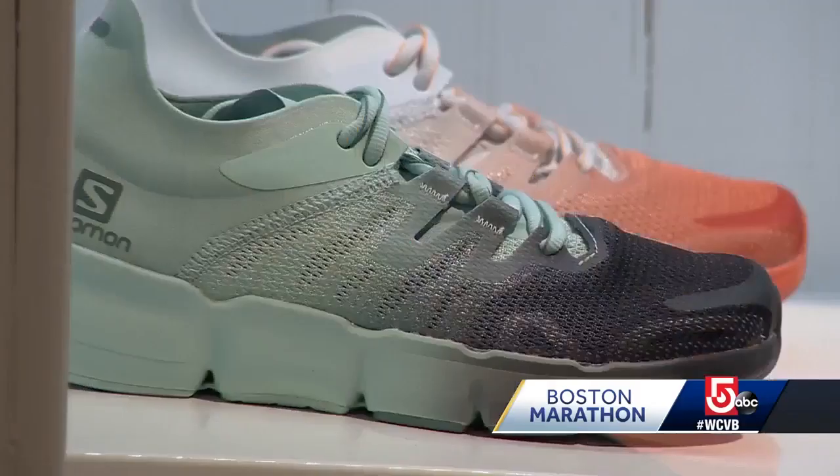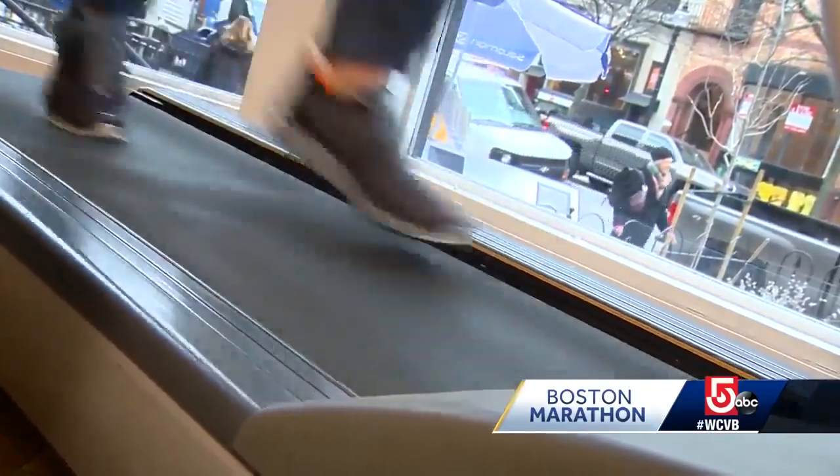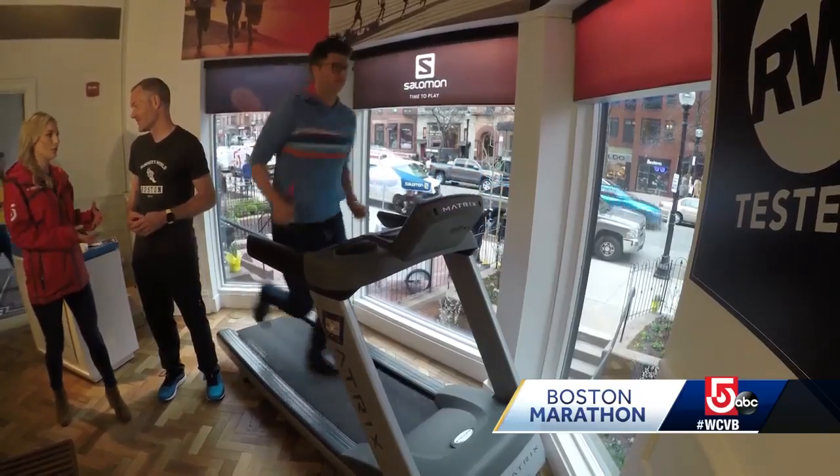Spectators at the townhouse can even decorate these cheer cards to motivate runners along the route. Inside the Runner's World Test Zone, you can check out the latest in sneakers and clothing and hop on a treadmill to try it out. We've partnered with Salomon here to sort of get runners fit for shoes and give them insight into what we do in our testing process.